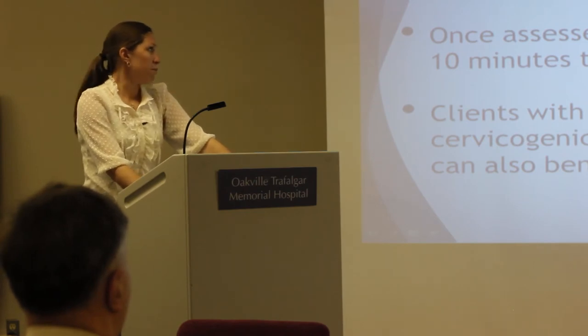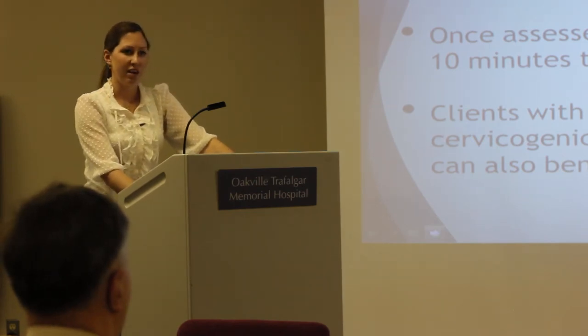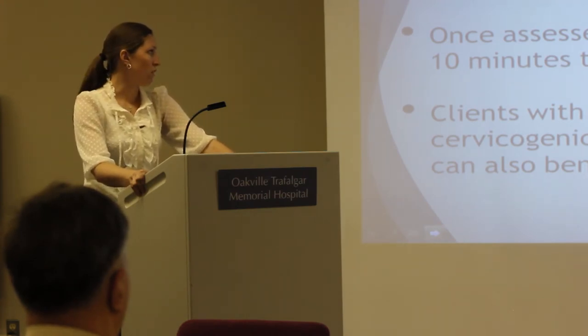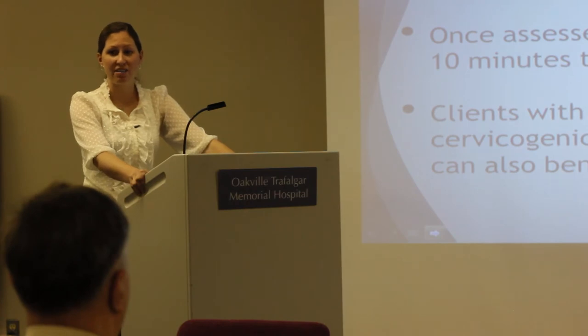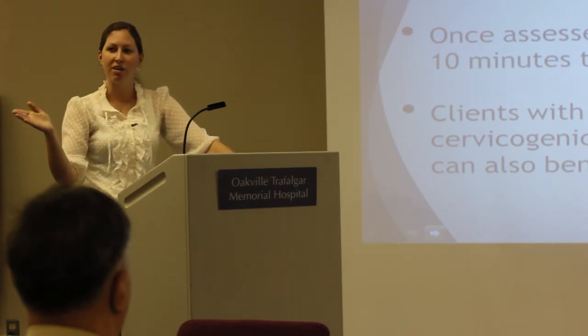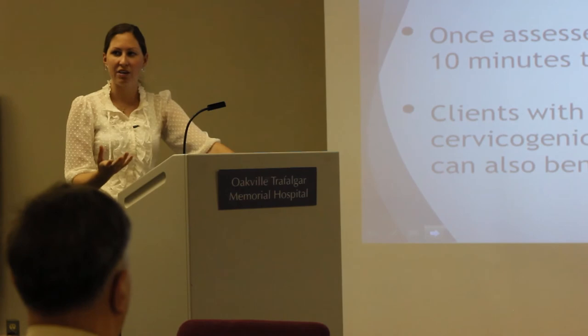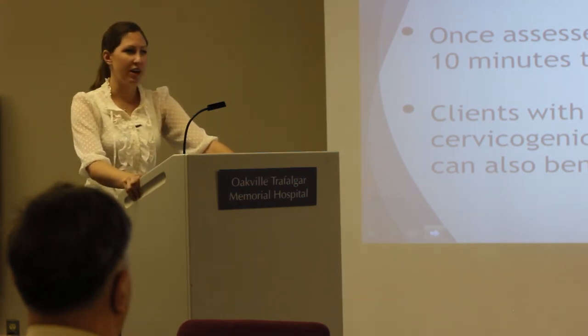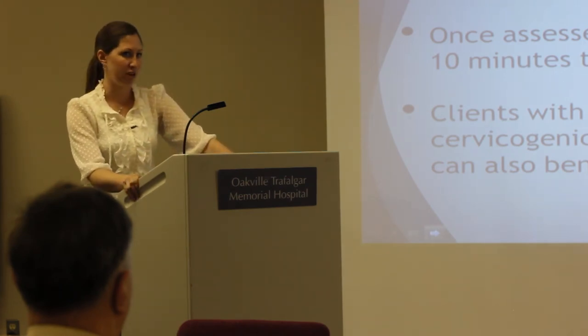In summary: BPPV is the leading cause of vertigo. Once assessed, it only takes about ten minutes to treat and clients typically don't need to return to physiotherapy. Even if they have a recurrence, they have their handout and know what to do. Clients with UVL, BVL, concussion, and other types of dizziness can benefit from physiotherapy. The only ones who really can't — at least in the early stages — are Meniere's clients.